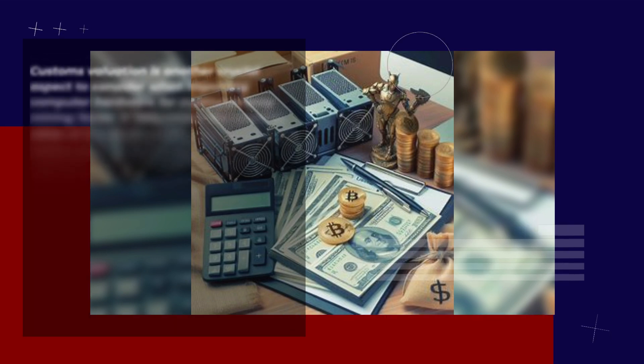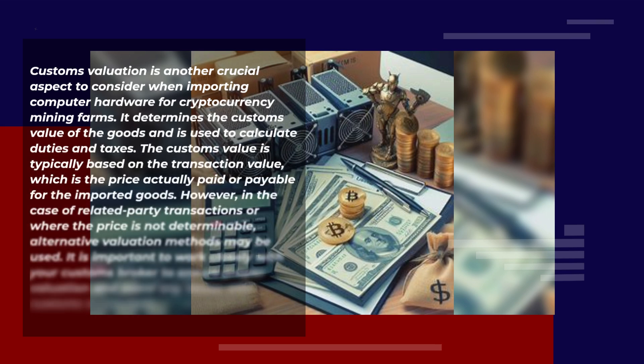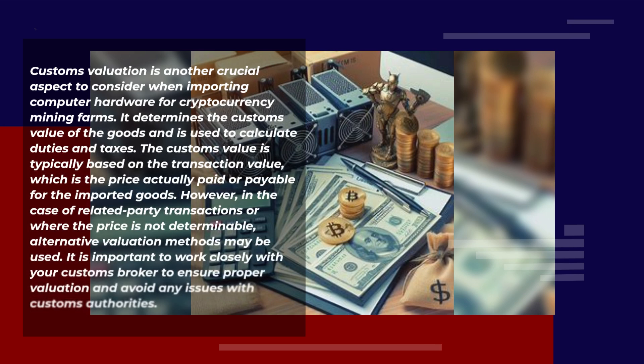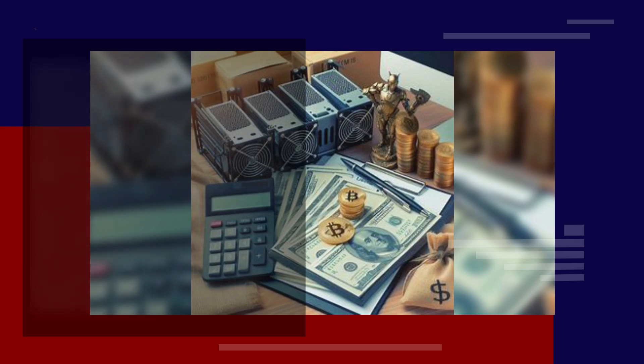Customs valuation is another crucial aspect to consider when importing computer hardware for cryptocurrency mining farms. It determines the customs value of the goods and is used to calculate duties and taxes. The customs value is typically based on the transaction value, which is the price actually paid or payable for the imported goods. However, in the case of related party transactions or where the price is not determinable, alternative valuation methods may be used. It is important to work closely with your customs broker to ensure proper valuation and avoid any issues with customs authorities.